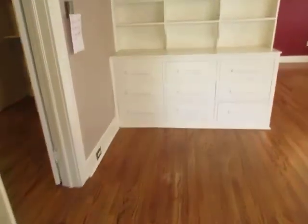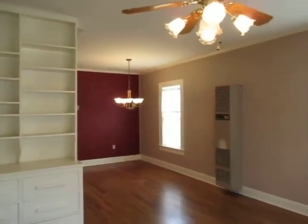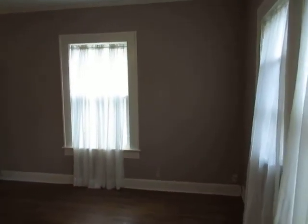Got the original hardwood floors. Huge built-in when you walk in — very nice. It's got like an ancient heater right there, but I'm sure it works really well. Here is, I would say, the living room.